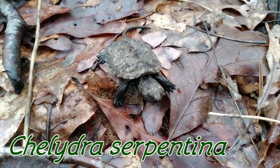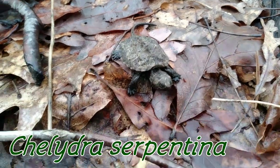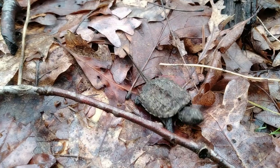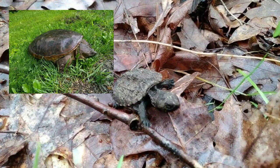It's Chelydra serpentina — that's its scientific name. Now that carapace could grow up to 10 to 20 inches long. A very, very big reptile for this part of the world.